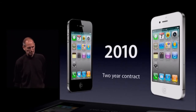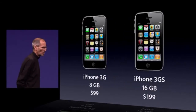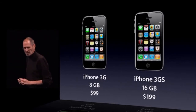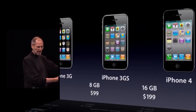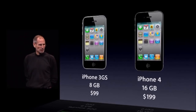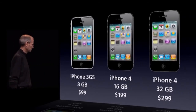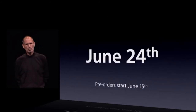So what does our lineup look like? We're going to have an 8-gigabyte 3GS for $99, a 16-gigabyte iPhone 4 for $199, and of course the 32-gigabyte for $299. This is our new lineup. These go on sale June 24th. Pre-orders start June 15th.